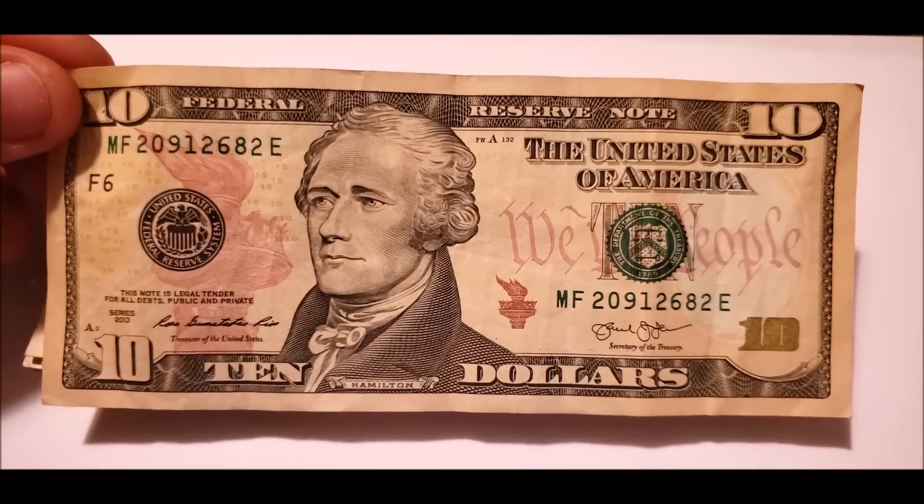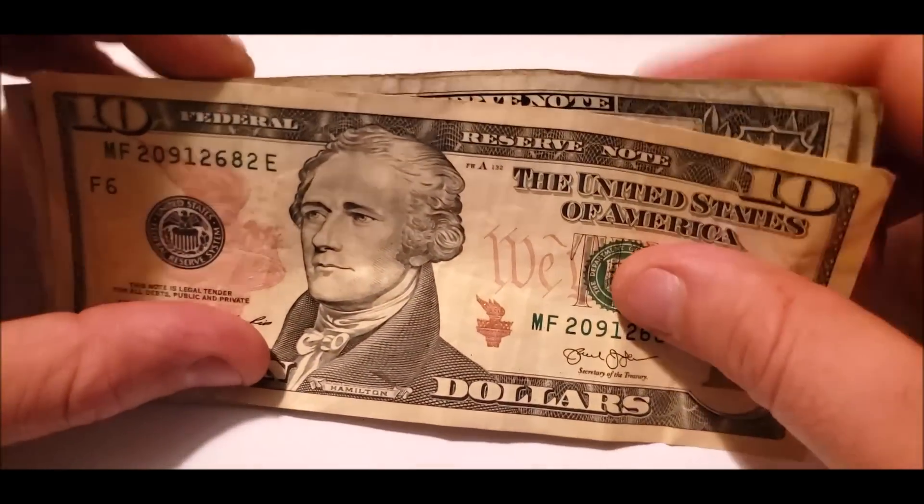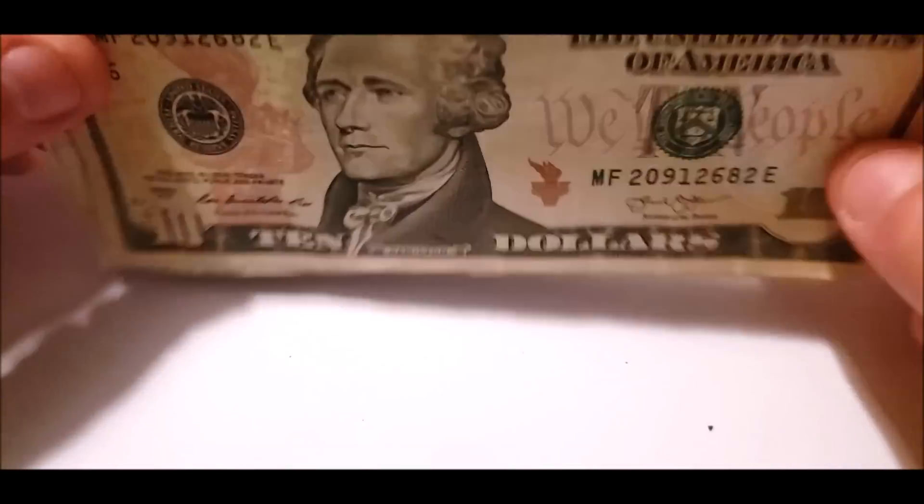So maybe turn this 10 bucks into more than $10. The great thing about this hobby is, worst case, if you find nothing, you end up with the same money you started with. So let's get right to it.